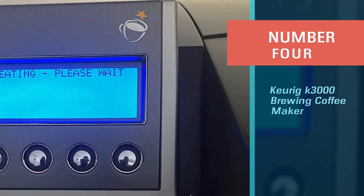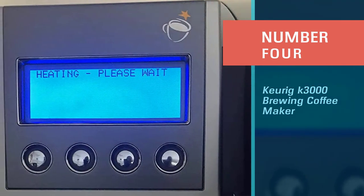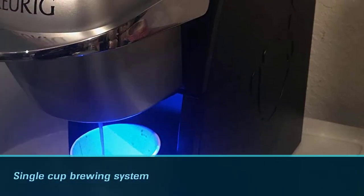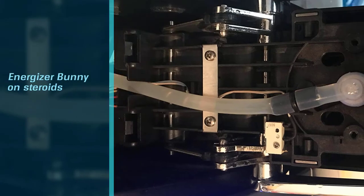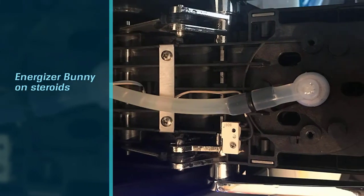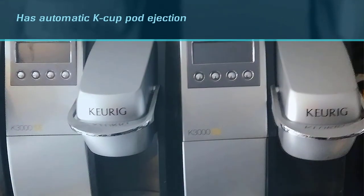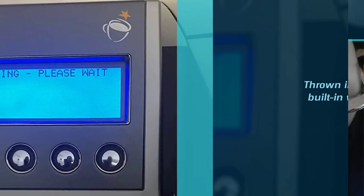Number four: the Keurig K3000 brewing coffee maker. The Keurig K3000 commercial single-cup coffee system is a good option for a single-cup brewing system for your office. This brewing system features automatic K-Cup pod ejection — the used cup is thrown into a built-in waste bin after use.